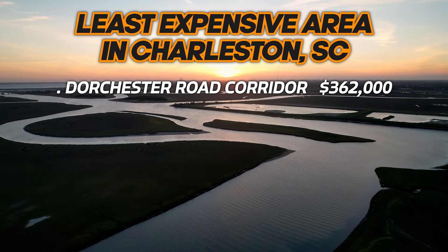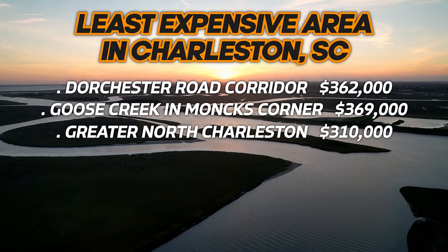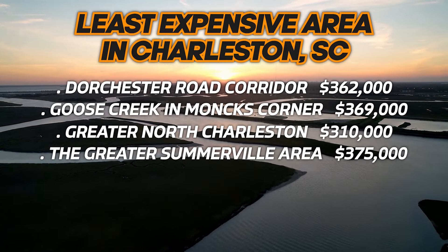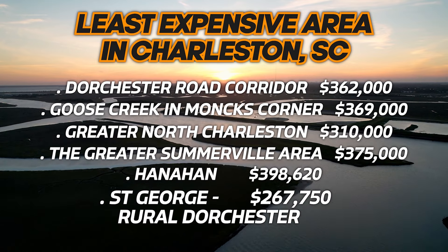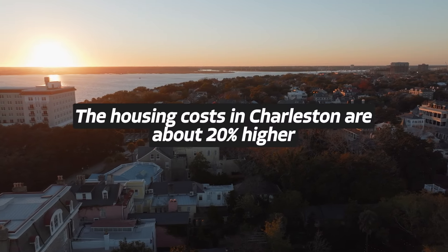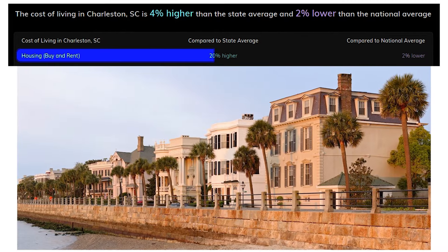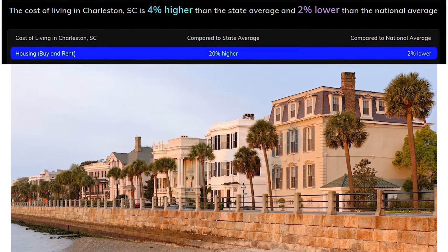The more affordable areas include the Dorchester Road corridor near North Charleston and Summerville, then Goose Creek and Moncks Corner, Greater North Charleston, the Greater Summerville area, Hanahan, and St. George — the rural Dorchester County. There's a wide range of prices. Compared to the state average, housing costs in Charleston are about 20% higher, but compared to the national average, data shows it's 2% lower.